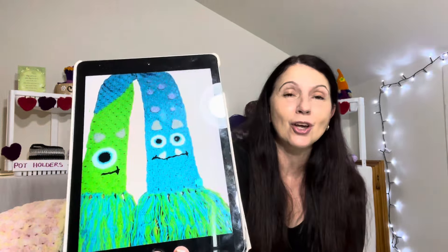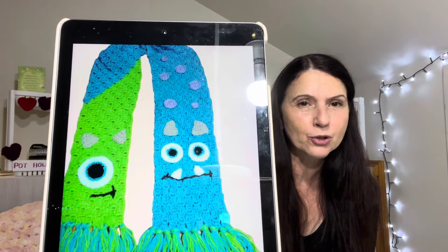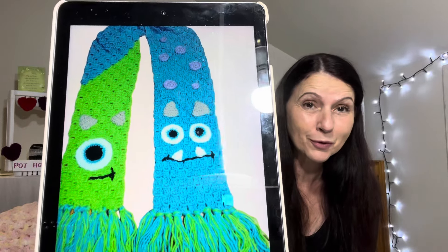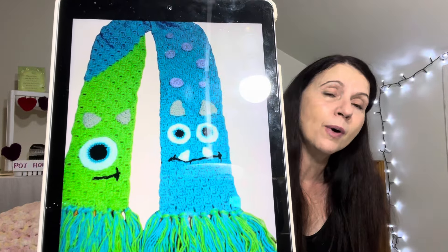Our friend Thea has been very, very busy as usual. How adorable is this - this is her Monster Zinc scarf. She said the green was in her scraps and the blue she had to buy, because generally she tries to use all her scraps. This was inspired by a photo on Pinterest. Absolutely love it.